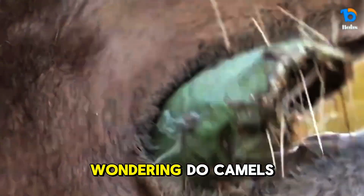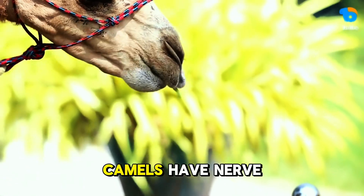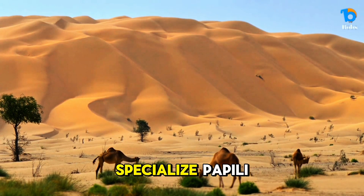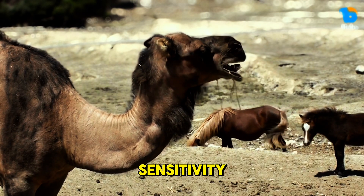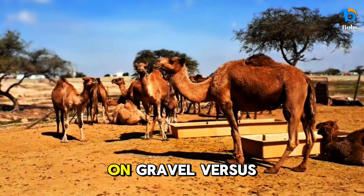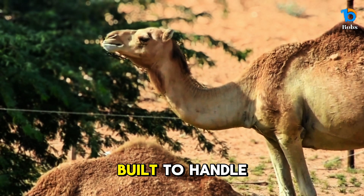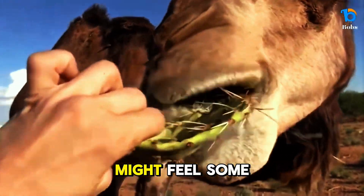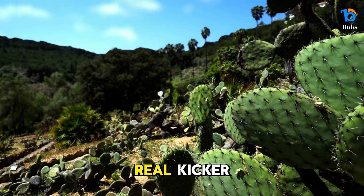You might be wondering: do camels feel pain when they eat cacti? The short answer is yes, but not like we do. Camels have nerve endings in their mouths, but their thick oral tissues and specialized papillae significantly reduce pain sensitivity. Think of it like walking barefoot on gravel versus wearing shoes. The camel's mouth is like a natural shoe, built to handle the rough terrain of thorny plants. So while they might feel some discomfort, it's nowhere near as painful as it would be for us.